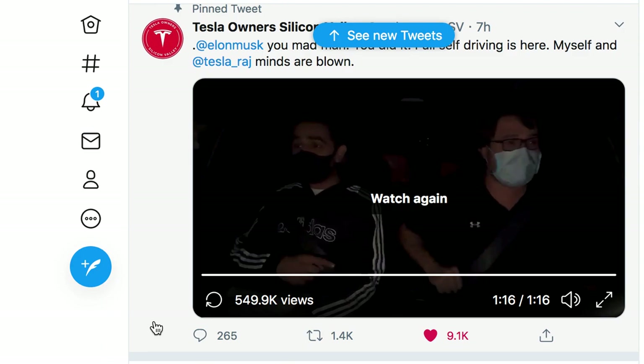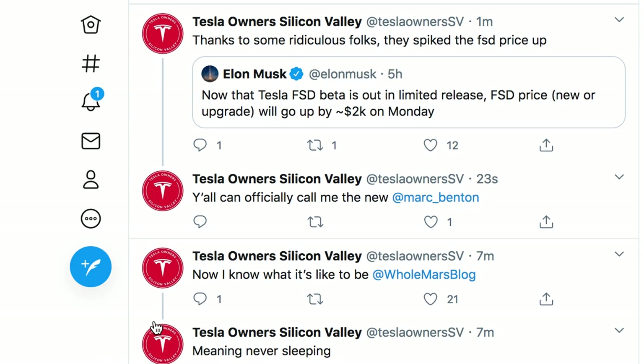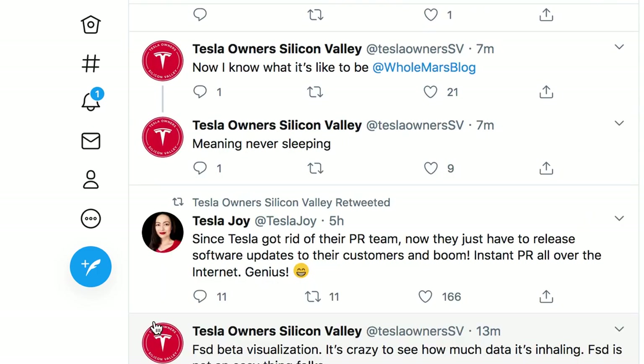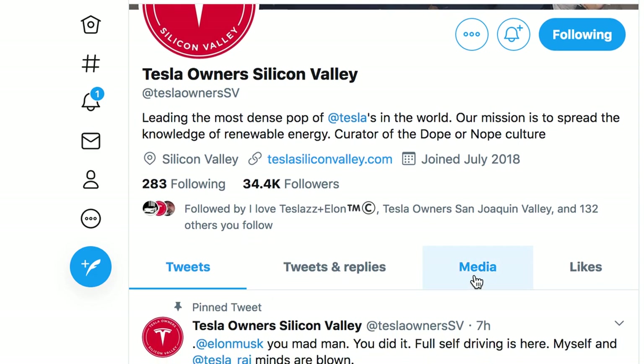Like this is wild — I can't believe this is happening. I cannot wait till this comes to my car. Here's another visualization — I'm gonna see if I can get to the other video they did where it shows a little bit more.